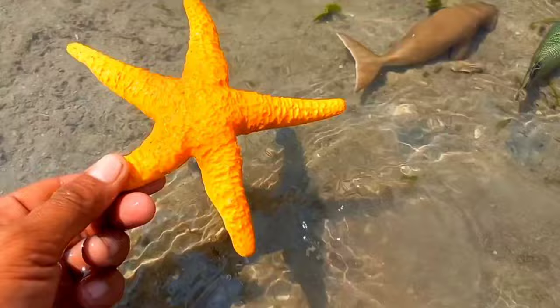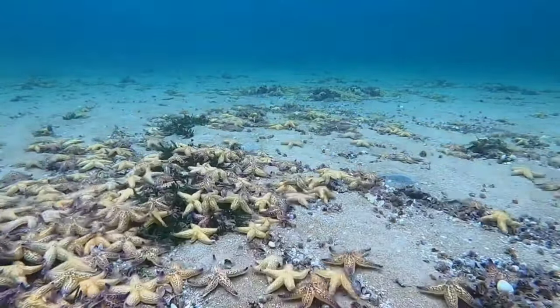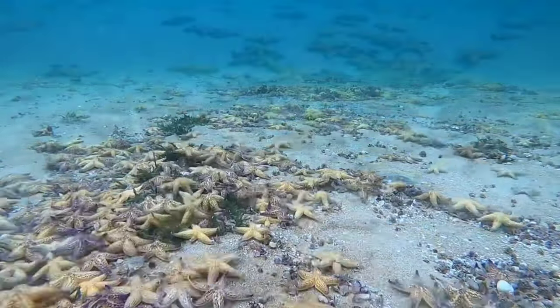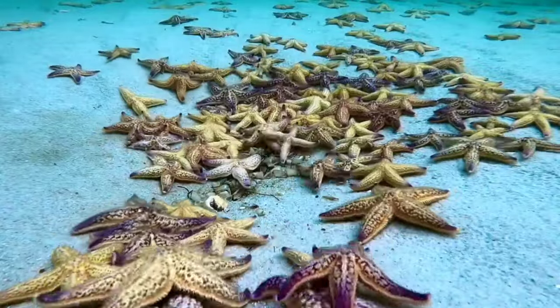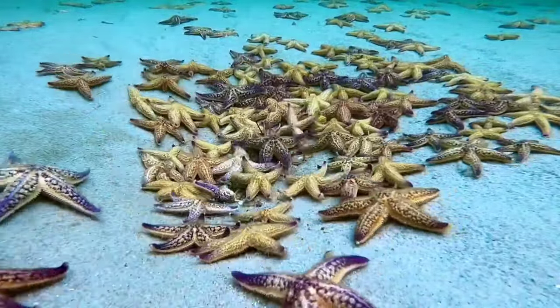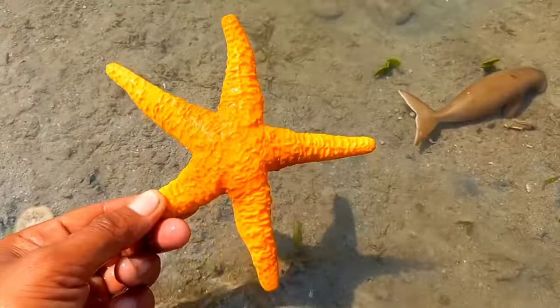This is a starfish. Starfish are invertebrates that belong to the phylum Echinodermata and the class Asteroidia. This marine animal is a source of bioactive compounds and has antioxidant, antibacterial, and anti-inflammatory activity, among many other properties. It is shaped like a star.